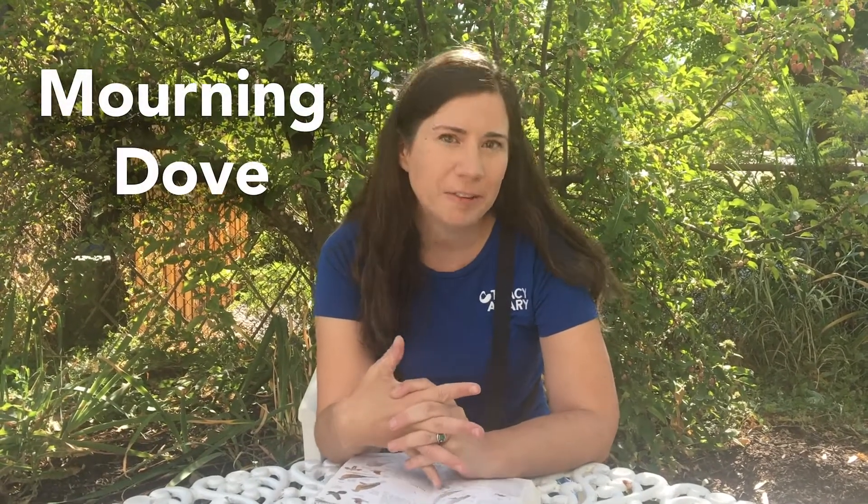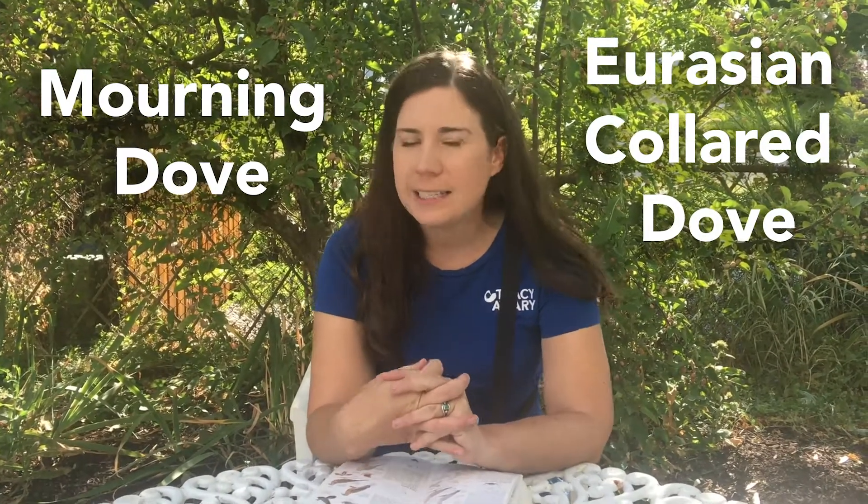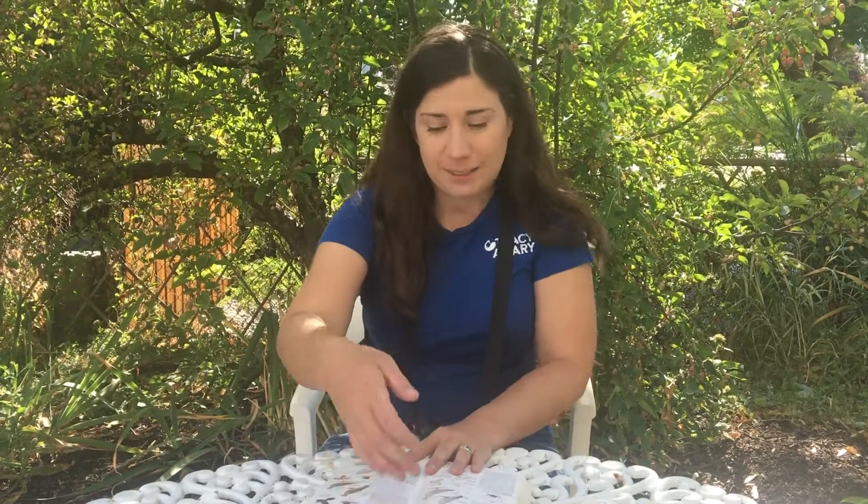Hey guys, this is Cooper with Tracy Aviary, and today I'm going to talk a little bit about the two doves that we have locally here in Utah and how to tell them apart. Our two main doves in our area are the mourning dove and the Eurasian collared dove, and at first they can be a little tricky to tell apart, but a really good thing to listen for is how they sound.